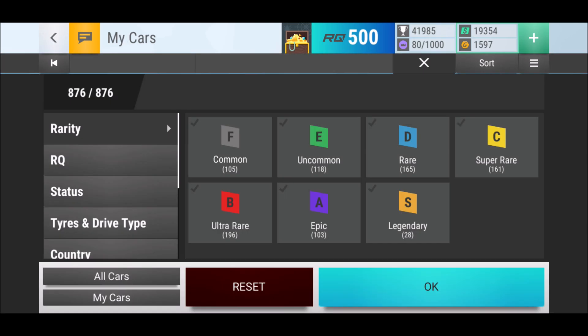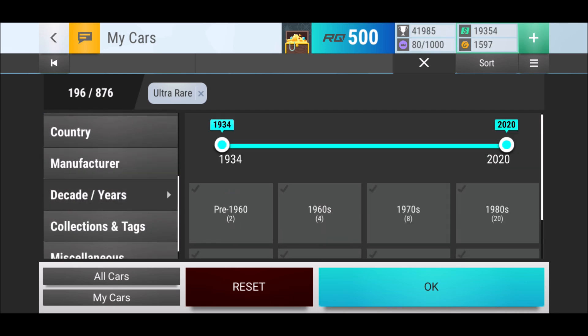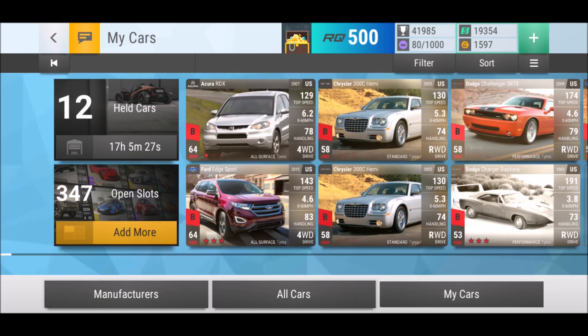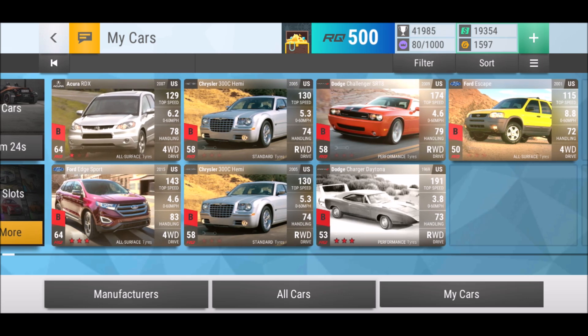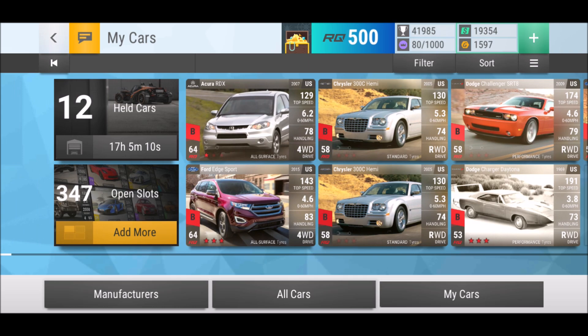I can show you what I have and then we'll go into the whole selection. There are currently 30 ultra rares from American Frontier. I got seven — fortunately I got a double there, a duplicate, the 300C Hemi. I got three I'm very happy about, and then one where I'm fine and two where I'm like, eh.